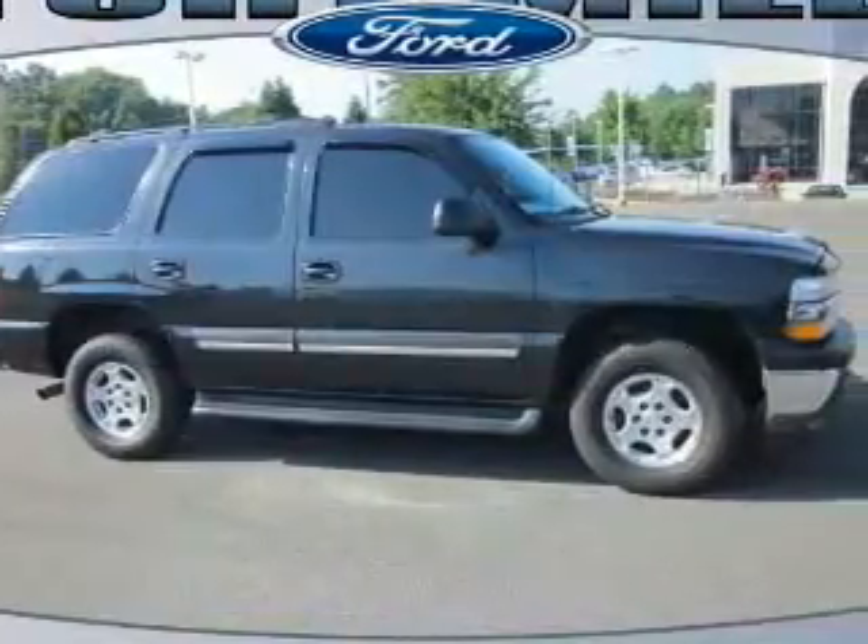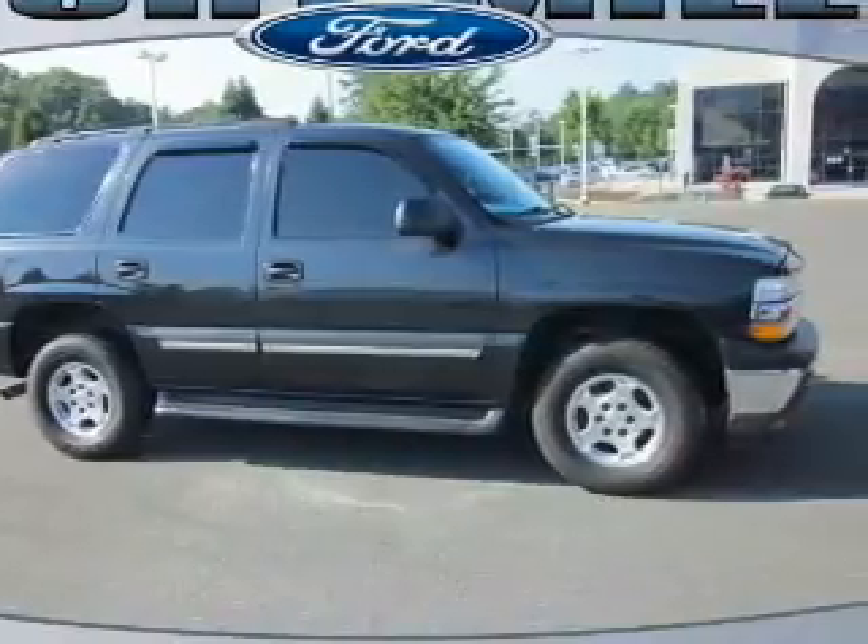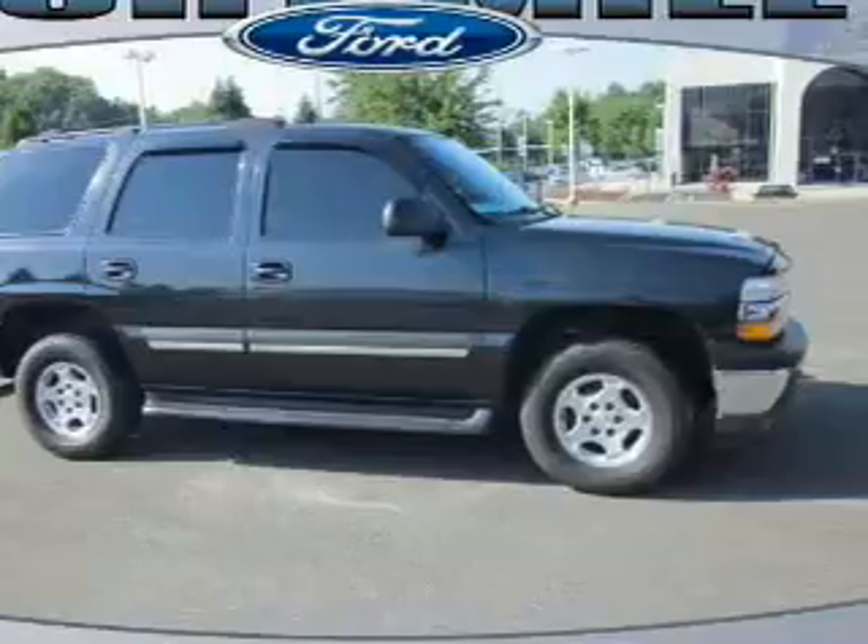Introducing the 2005 Chevrolet Tahoe. Travel the roads in style and comfort in this great vehicle, with a powerful 8-cylinder engine connected to a smooth shifting automatic transmission.